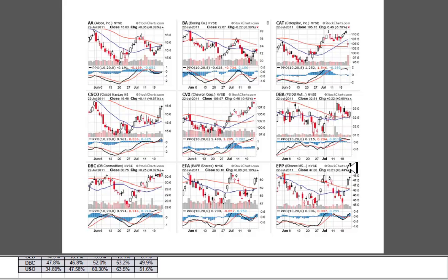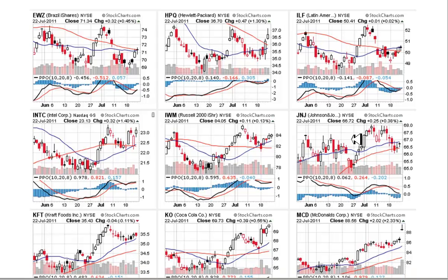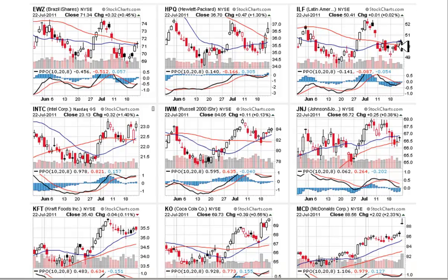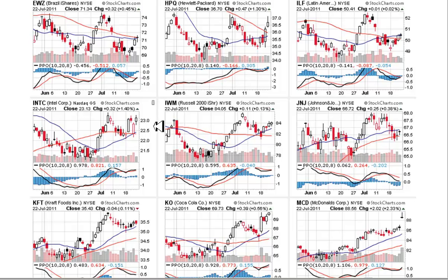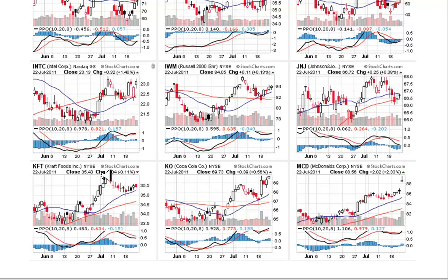Looking at page two: Brazil and Latin America at about the same posture, finding support at previous support, now a 50% retracement right at the 20 and 50-day moving averages - same case. Strength in technology has supported Hewlett-Packard. Intel has recovered its mojo and is getting ready to break out of a triple top. Russell looks pretty favorable - slope of the 20 is positive, the 50 is at least flat, and it held support at the 50. Johnson and Johnson is one of the strength leaders in the defensive plays. Kraft shows fantastic support on the 20. Coca-Cola and McDonald's are both just excellent leaders.